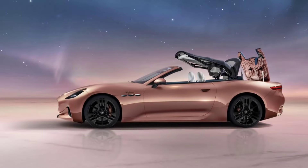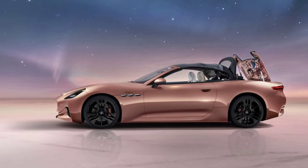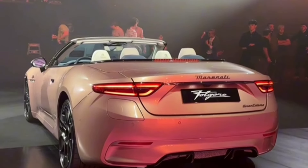While leather is available, the Gran Cabrio Falgor comes standard with a silky-feeling upholstery on the seats made from Econel, a synthetic fiber made from recycled nylon, which also features laser-etched perforations that create an eye-catching design.